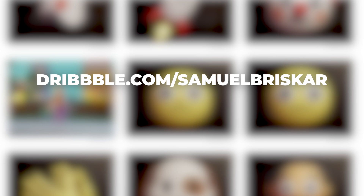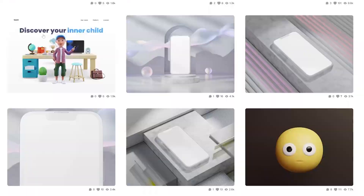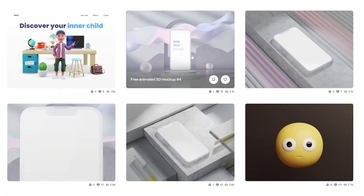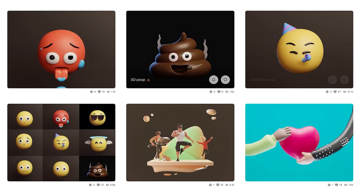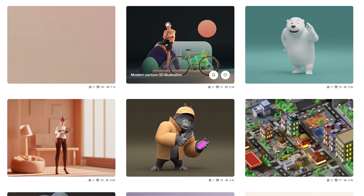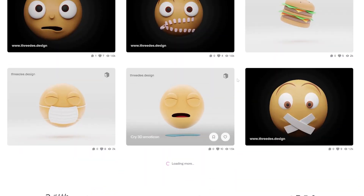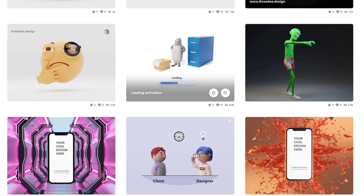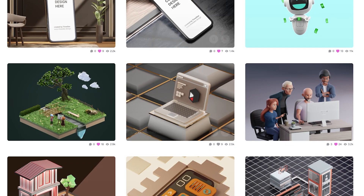You can see more examples of what can be built on Dribbble at samuel.dribbble.com/samuelbriskart or at auto3d.design. We have animated 3D mockups where you can place your design and sell it to clients, animated emojis, icons, anonymous characters, animals — there's a lot of stuff you can build, including loading animations with a pet or even a zombie. We also have a lot of free content available.